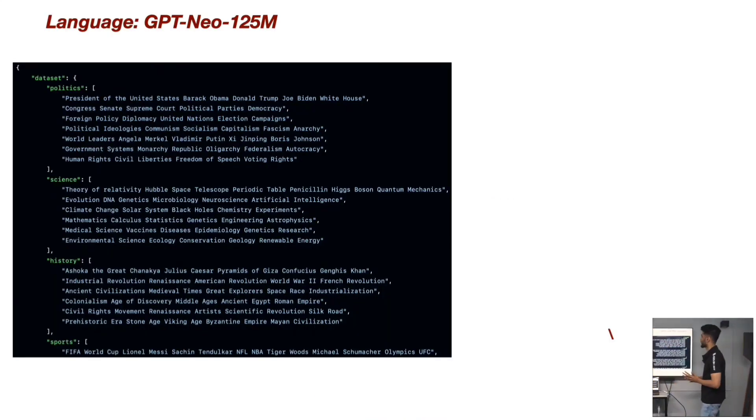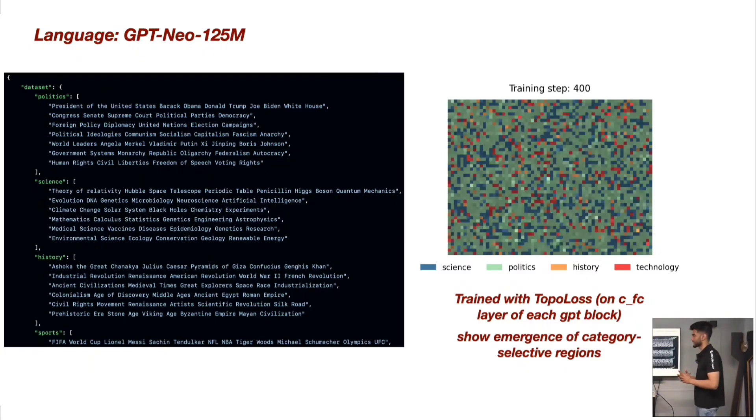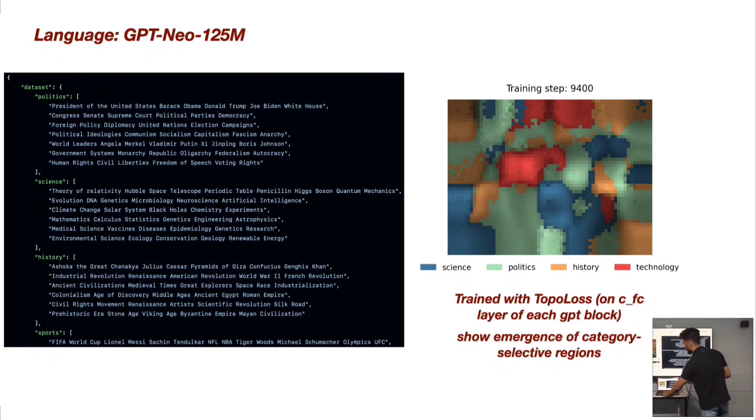We also trained GPT-NEO on the FindWeb dataset — a hand-built dataset containing text related to topics like politics, science, and history. After training the model using TopoLoss, we did forward passes of these topics through the model at certain training steps. What we found is that the model starts with unstructured weights and, as training proceeds, it's like a self-organizing system — it finds its own place and settles into where it wants to settle. This is what we get in language models.